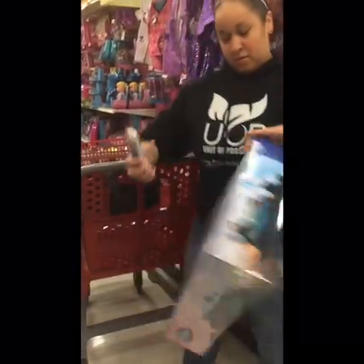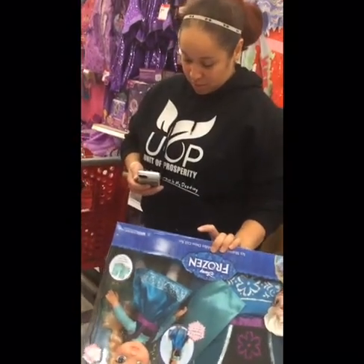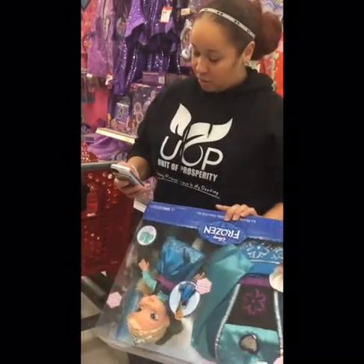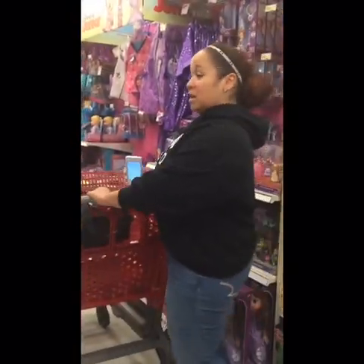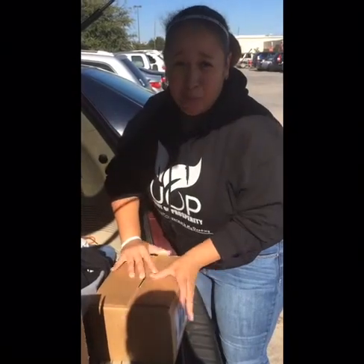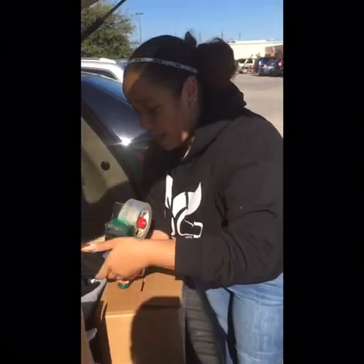Oh look — totally different outfit. Even more. $109! That's a $50 profit. I've got to get it. That's when you know your game when you've got the boxes already ready in the car — and the tape.